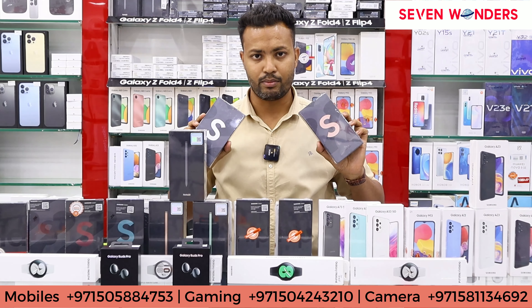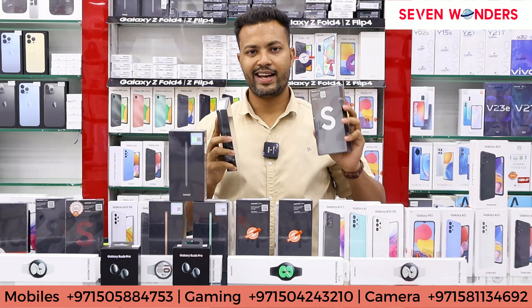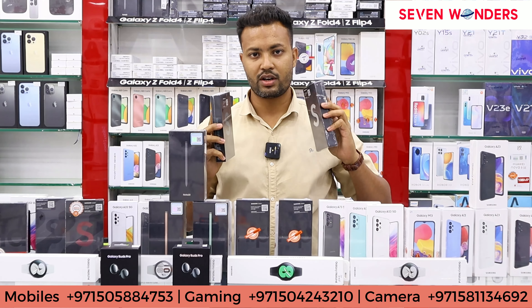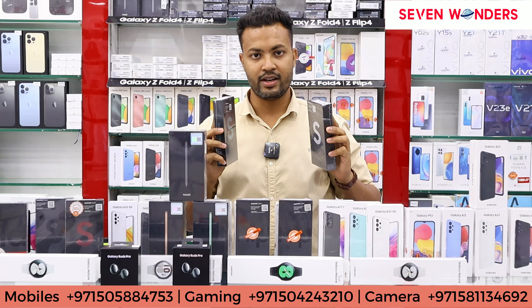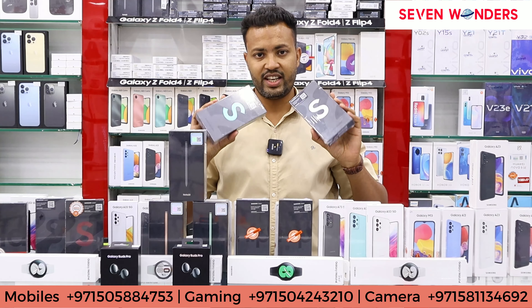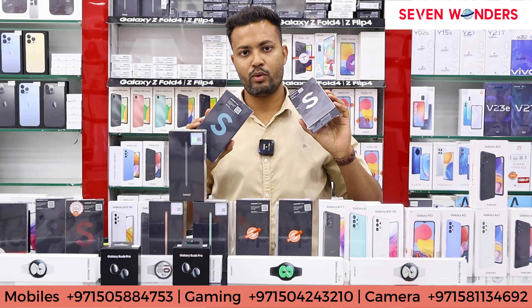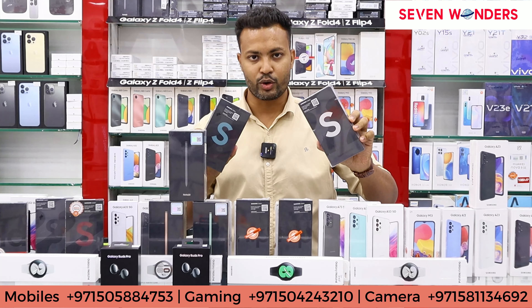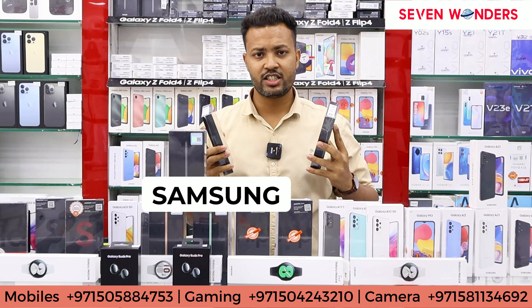The next phone is the S22 Ultra. It is a high-end flagship phone — a pretty good phone that Samsung has made. In this you will get three variants: 8 GB 128 GB, 12 GB RAM 256 GB, and 12 GB RAM 512 GB.